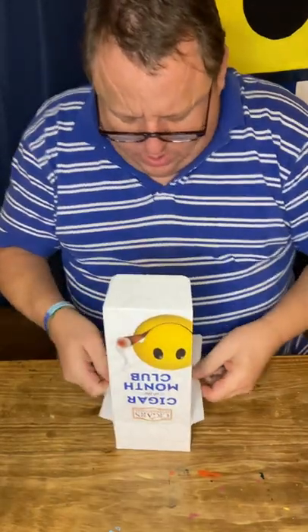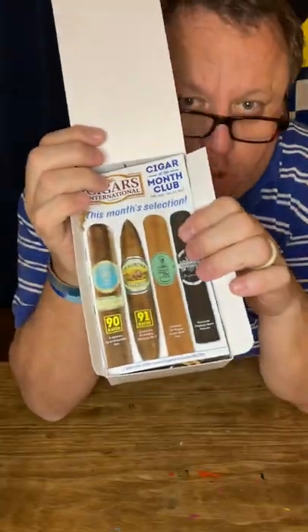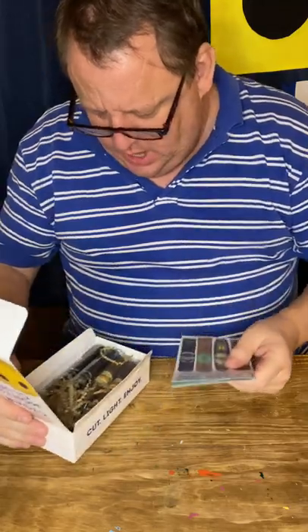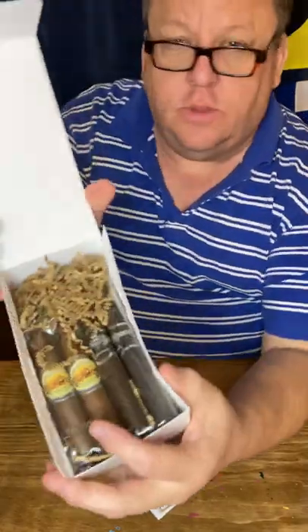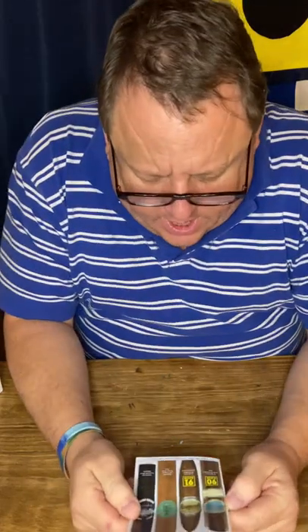Let's see what we've got here. So when I open it up, this is what it opens up to. It has a little pamphlet out front. I do the eight version, which gives me two of each. They're inside. Let's see what we've got. This month's selection.